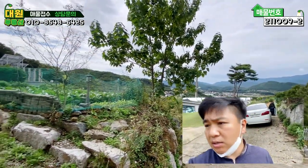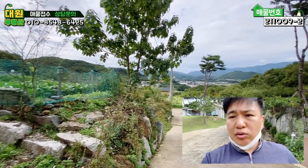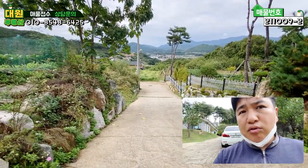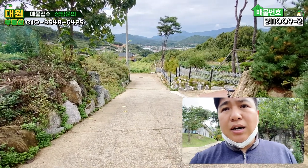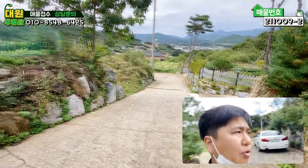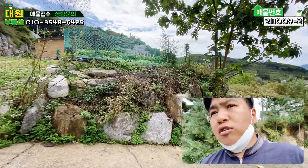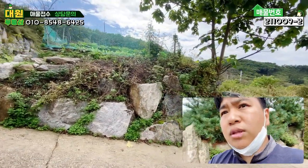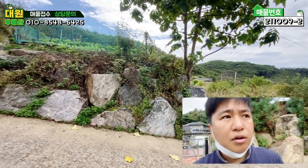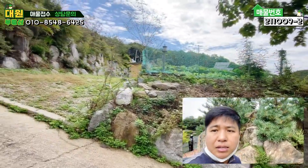본 주택은 전원주택 단지 내에 입지를 하고 있는데 약간 최상단 쪽에 속해 있습니다. 구간구간 경사가 좀 있는 편이고, 단지 도로는 길막힘 없이 교차 가능할 정도의 폭으로 시멘트 포장이 잘 돼 있습니다. 좌측 토지 경계는 발파석으로 석축작업 돼 있고, 일부 경사 때문에 약간의 손실된 면적이 발생할 수 있습니다.